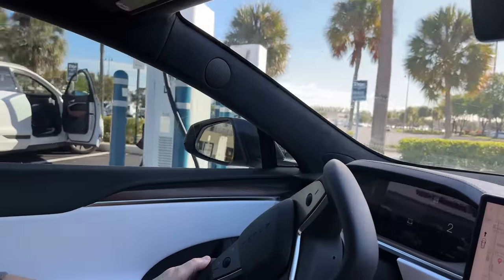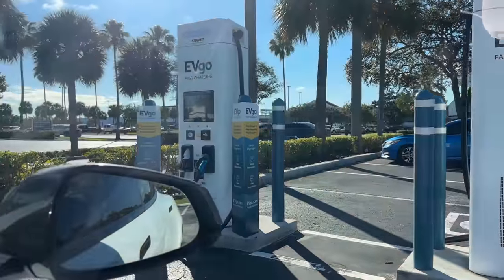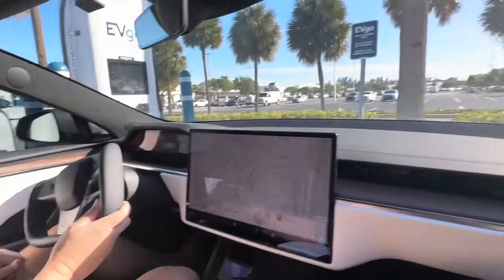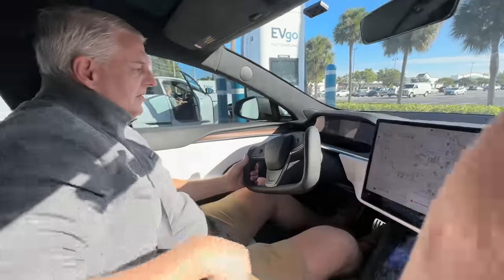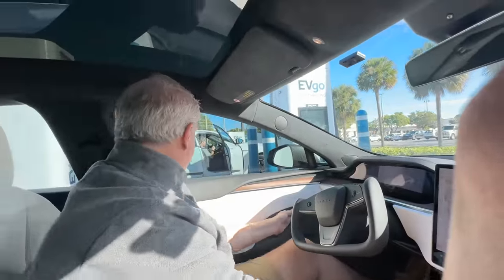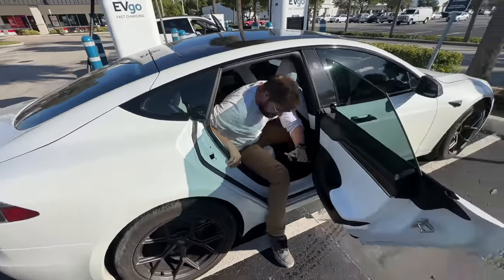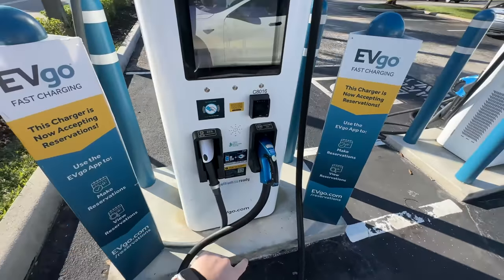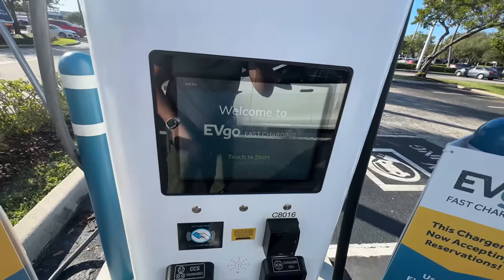Interesting — you can reserve this charger. Let's get out and see if any of these are actually functioning. These are Ultium-ready, so they were built with GM. We've already got a screen failing from the sun. I thought these would be Delta units but it's Signet installs. Touch to start — let's see if this works.